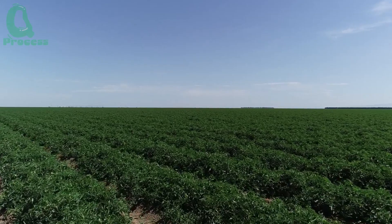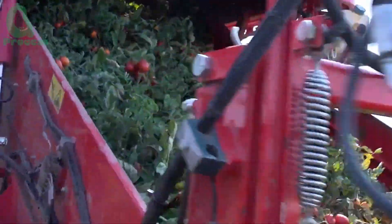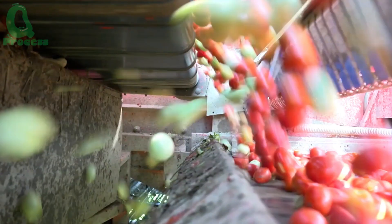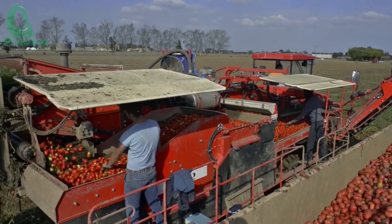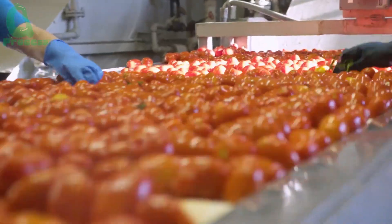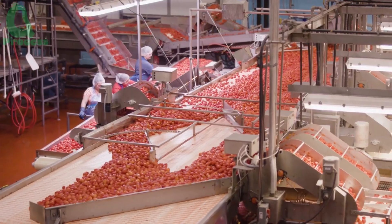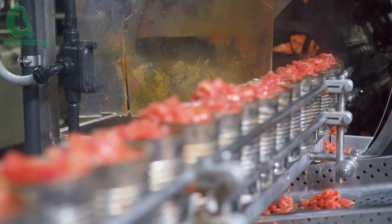Did you know that California is the world's leading producer of processed tomatoes, contributing over 35% of the global supply? Today, we'll follow the journey of ripe red tomatoes from tiny seeds to delicious cans of tomato sauce on your dining table. This isn't just a story about agriculture — it's a remarkable blend of nature, technology, and human creativity.